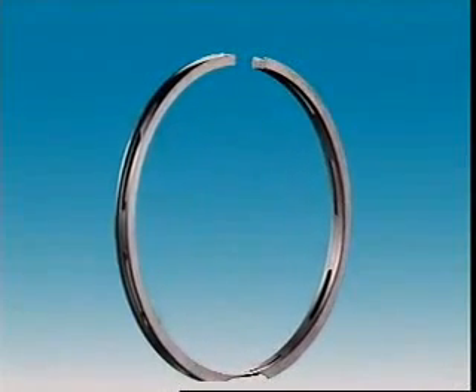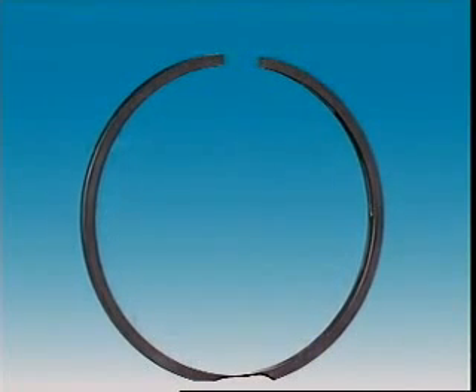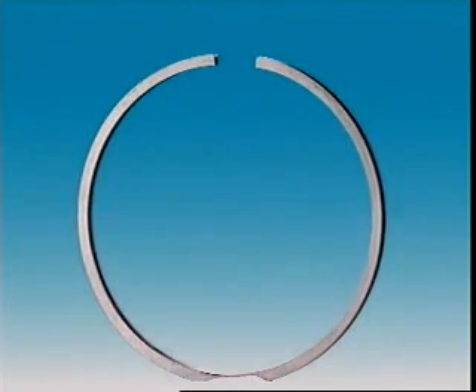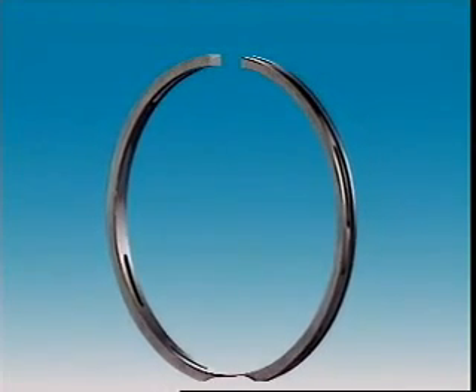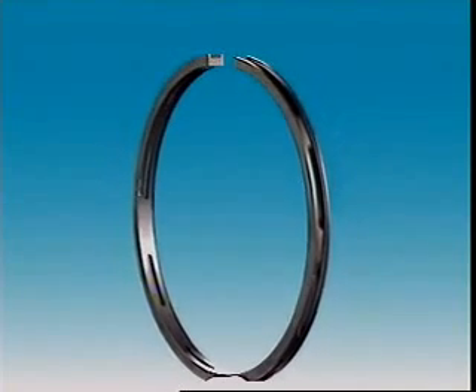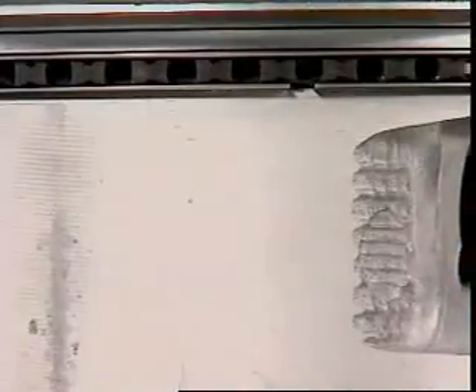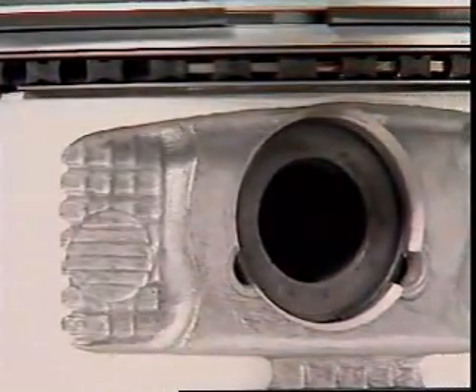Oil control rings prevent excessive oil working up into the combustion chambers. They can be a one-piece ring that depends on its own tension to hold it against the cylinder walls. Slots in the ring and holes in the piston behind the ring let oil return to the sump. Many oil rings are segmental types with three or four segments.